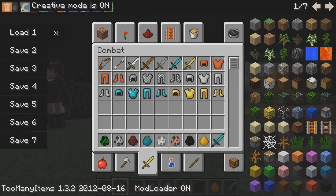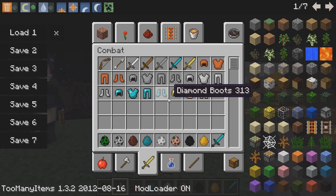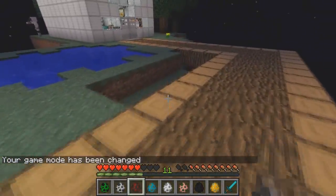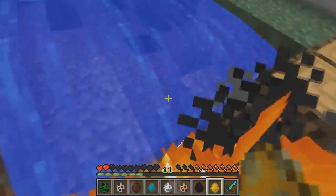I wonder what would happen if I go into survival mode right now — die maybe, maybe not. Let's try it out. I'm screwed! Oh no, don't hurt me please, I beg you — I love you all so much! Oh no, I don't want to kill you all! Oh, water — no!